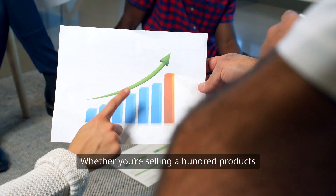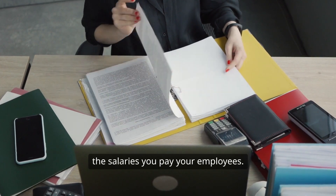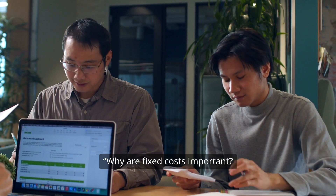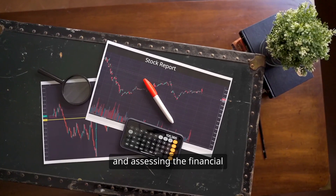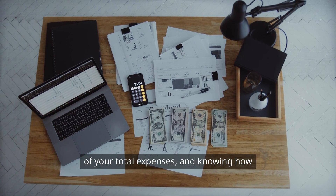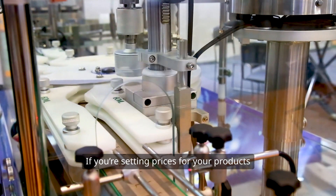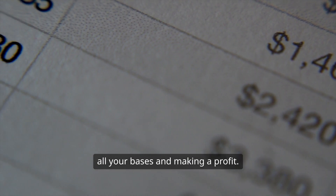Whether you're selling a hundred products or a thousand, these costs don't budge. They're like your monthly rent or the salaries you pay your employees. Even if your sales plummet, those bills keep coming in. Understanding fixed costs is crucial for budgeting and assessing the financial health of your business. They represent a significant portion of your total expenses, and knowing how to manage them can mean the difference between profitability and loss. If you're setting prices for your products or services, you need to factor in your fixed costs to ensure you're covering all your bases and making a profit.